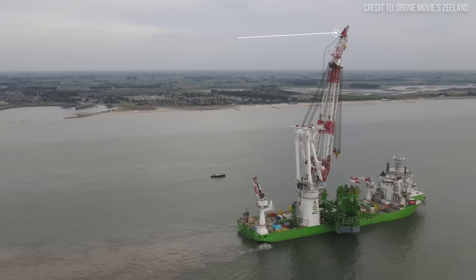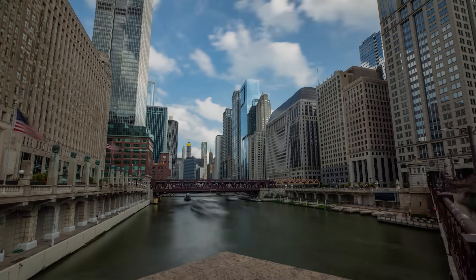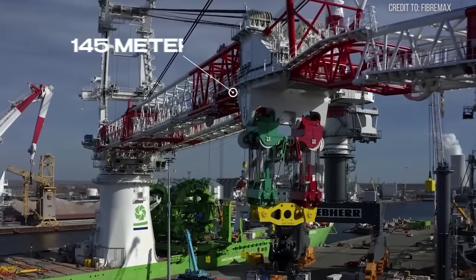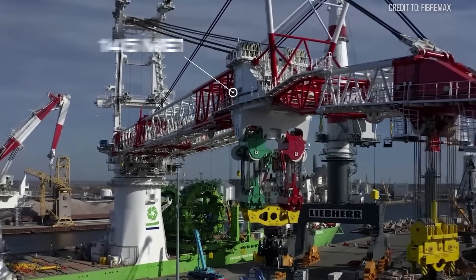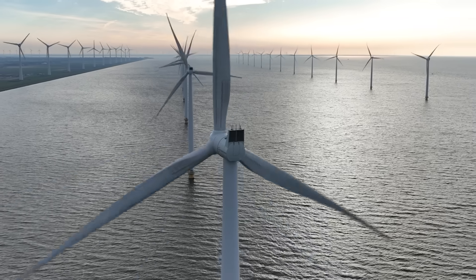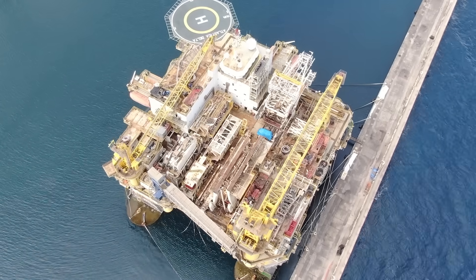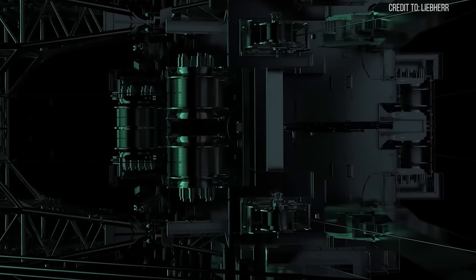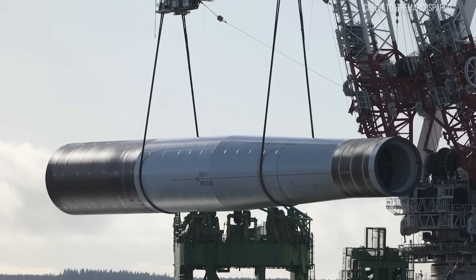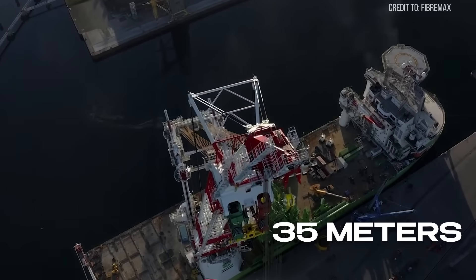When fully assembled, this Goliath achieves a lifting height of 175 meters above deck — taller than many of the world's most iconic skyscrapers. Its boom alone stretches an incredible 145 meters, a reach designed to pluck massive modules from transport barges and place them with pinpoint accuracy onto offshore wind foundations or oil and gas platforms. Its maximum lifting capacity is an astounding 5,000 metric tons at a radius of 35 meters.